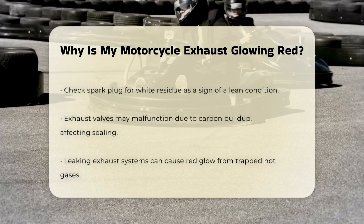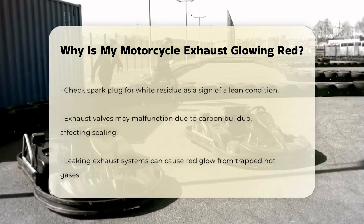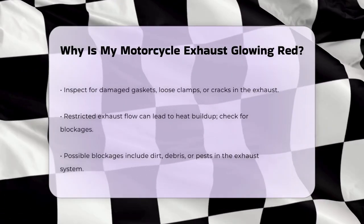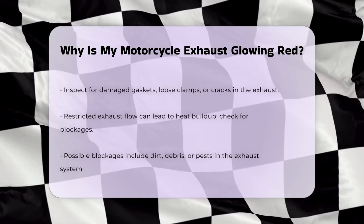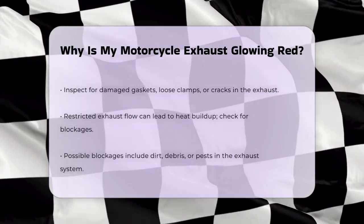If you're not comfortable checking this yourself, it's best to get professional help. A leaking exhaust system can also cause the exhaust to glow red. If the exhaust gases are leaking out before they are fully ejected, they can build up in the exhaust pipes and cause the metal to heat up. Look for damaged gaskets, loose-fitting clamps, or cracks in the metal to identify any leaks.